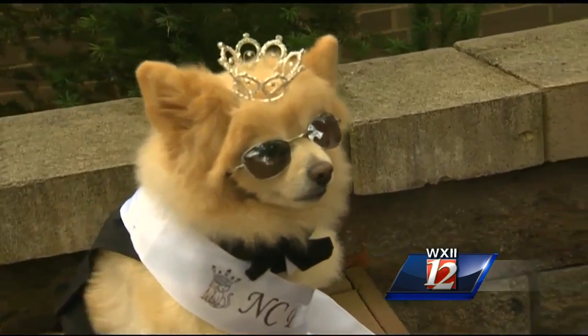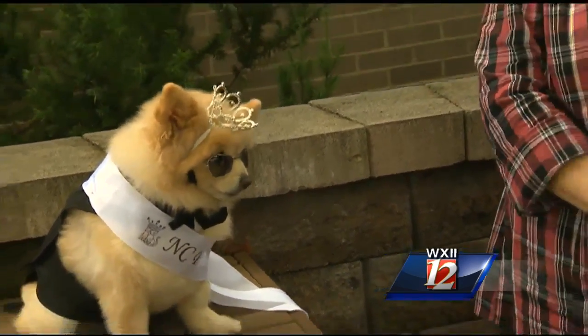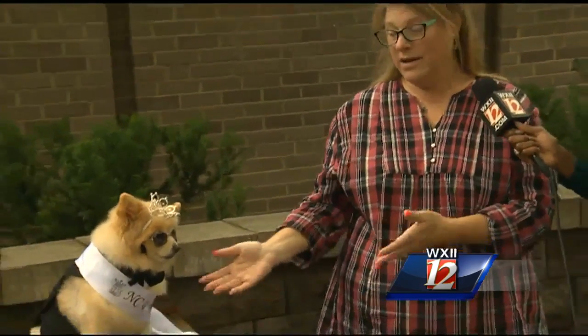He was rescued from animal hoarders. They actually bartered him in exchange for food and money, and so now he has blossomed into North Carolina's Prettiest Pet 2015 and then some. What we do now is host and participate in a lot of charity events. We collect money, goods, anything for animal rescue, and just to help bring better awareness to animal rescue. Just a great example of what rescue dogs can become.